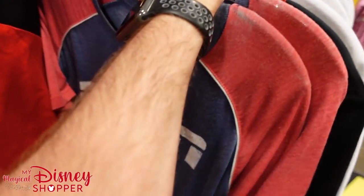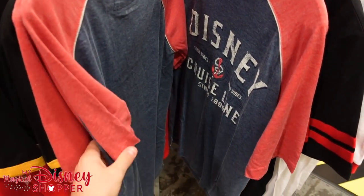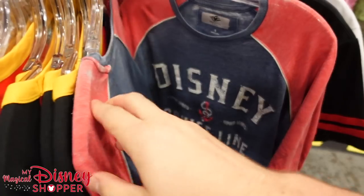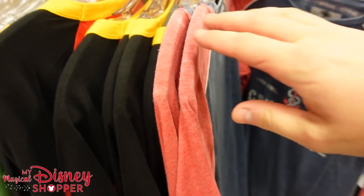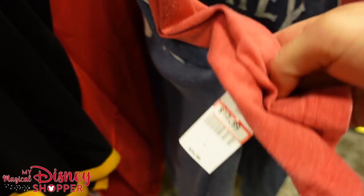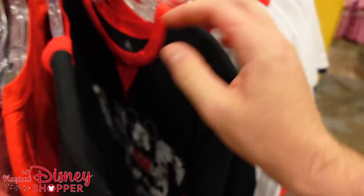We've got an ESPN shirt — check that out, that's actually pretty cool. They just don't have my size — goes for $17.99. And look — the next shirt is the exact same style but it's a Disney Cruise Line shirt. On the rack they look identical but are slightly different. The Disney Cruise Line one is $16.99 and the ESPN one was $17.99. The Dumbo Believe shirt for $19.99.